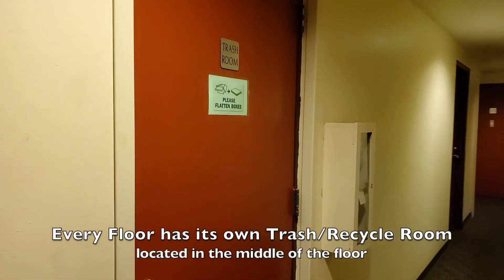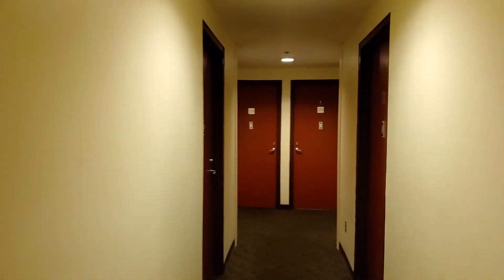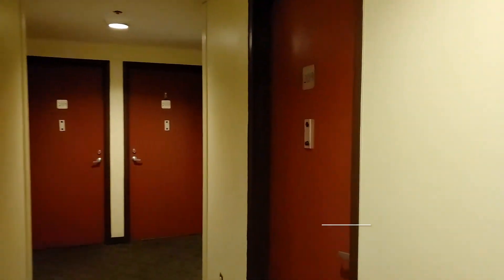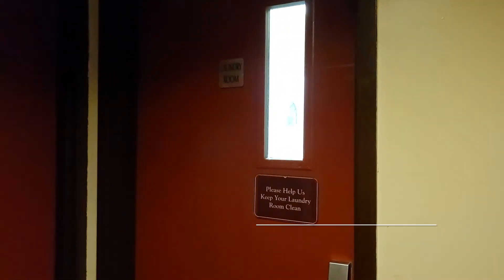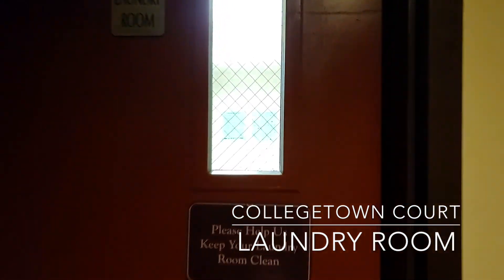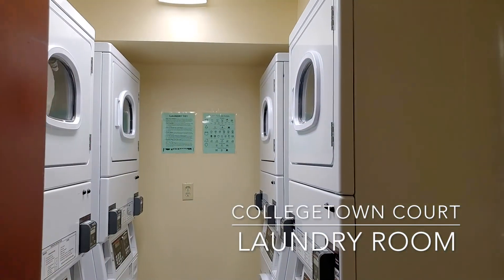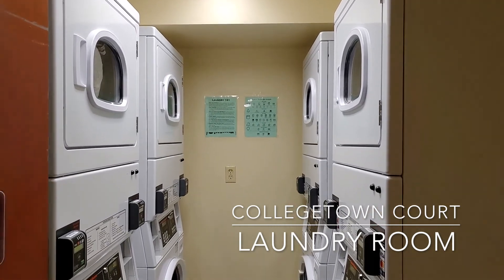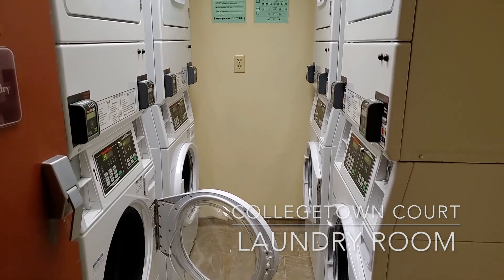Each floor does have its own trash and recycle room, located in the middle of the hall. Here's the laundry room. The machines are operated by credit card, which is so convenient — you don't need to save your quarters, just use your credit card to pay for your washers and dryers.